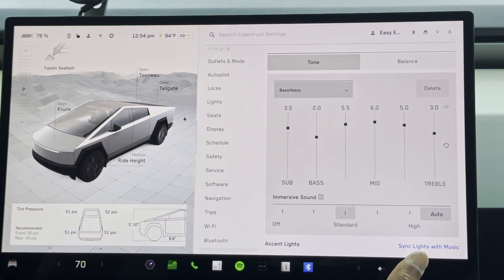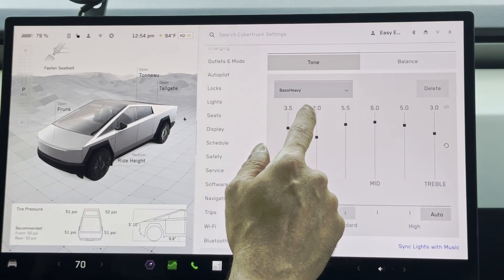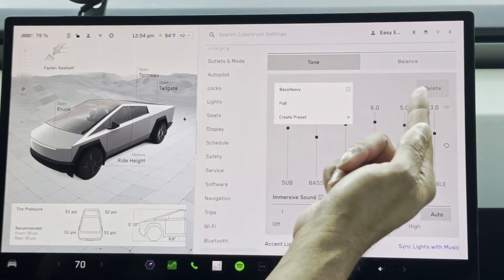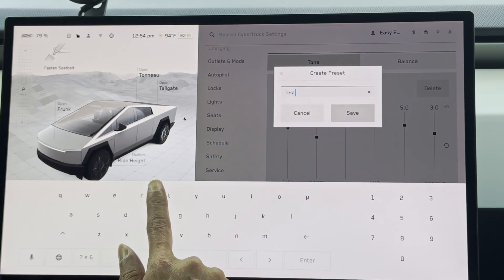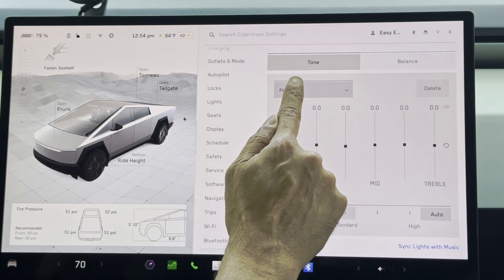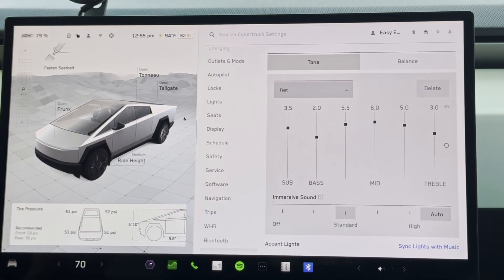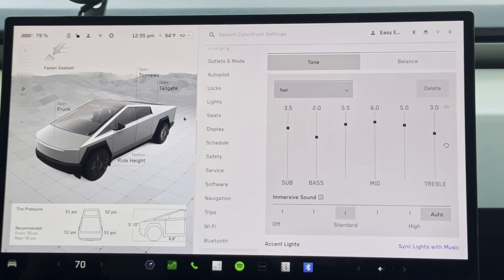Inside the settings, I currently have a bass-heavy setup. You can now have different presets — I have a flat one, and switching to it makes it flat. I can go back to the bass-heavy setting. You can name these and create new ones. I created one called 'test' and saved it — now there are three presets. It's pretty cool because my wife and I have had arguments about who likes what kind of acoustics. It also helps if you're listening to music versus a podcast.